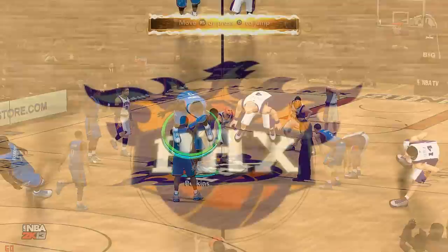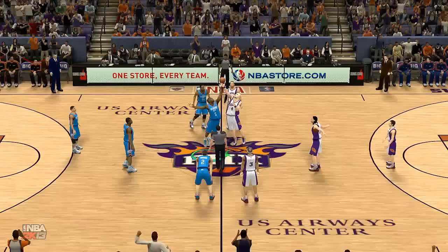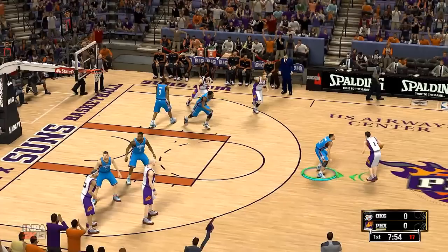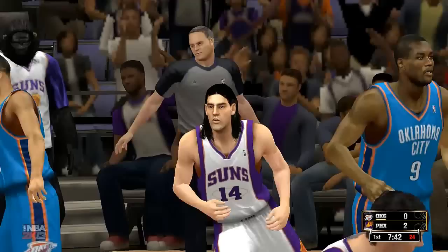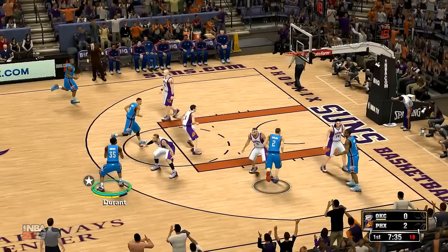Let's check out the State Farm starting lineups. First for the Thunder, the backcourt comprised of Russell Westbrook and Thabo Sefolosha. Holding down the pivot, a physical and bruising big man at 6'10" — Big Perk, Kendrick Perkins. That's Durant, and it's Ibaka in at the four slot.